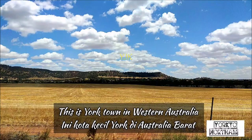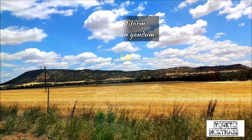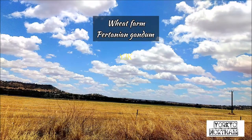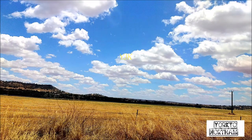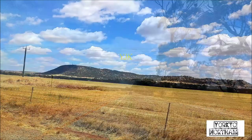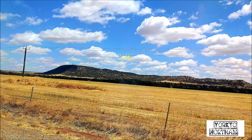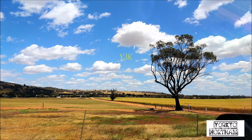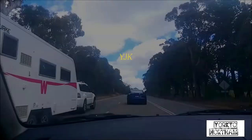Jadi, kita langsung saja. Saya sekarang, video saya mengenai mengendara, berkendara dari Perth, York ke Northam. Ini semua kota tua, kota kecil, kota tua ya. Ini ada beberapa start dari Perth. Kita tiba di York, York side, side of York.